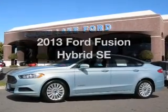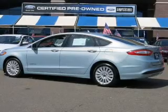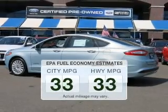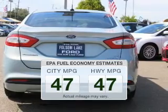Get noticed in this 2013 Ford Fusion Hybrid. This is the set of wheels you've been looking for. Save your money and make fewer trips to the gas station to fill your tank when driving this fuel-efficient vehicle.